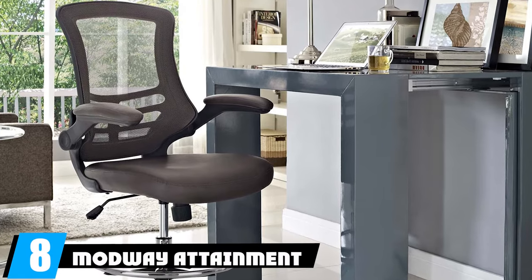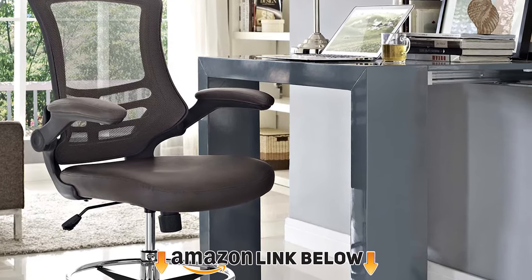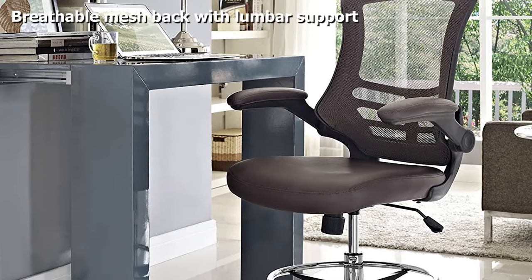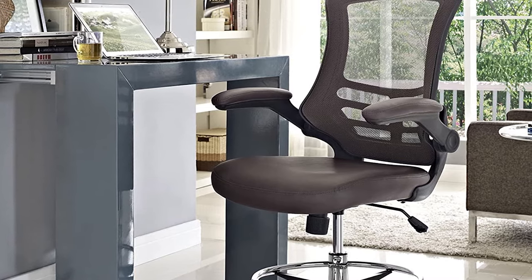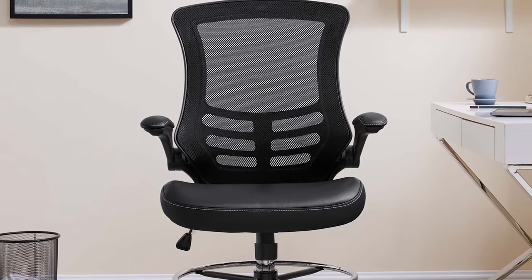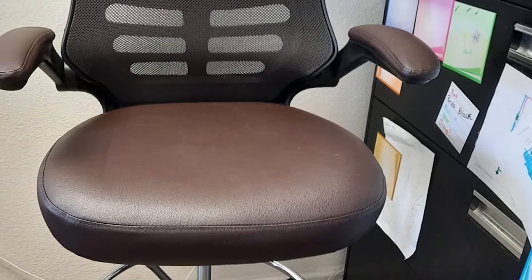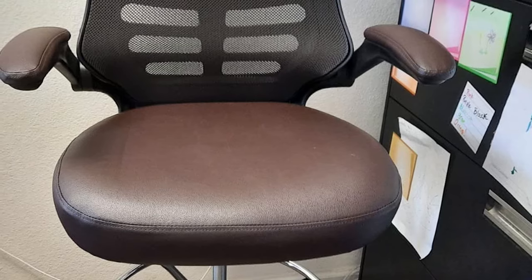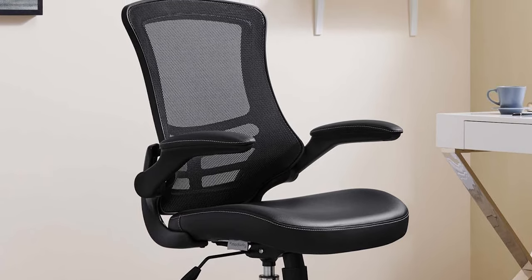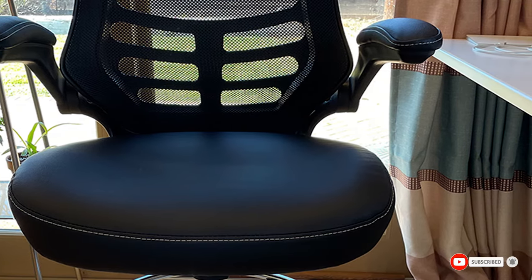At number eight, we have the Modway Attainment vinyl drafting chair. If you spend a lot of time at your desk and have the occasional spill, this vinyl chair is perfect — a simple damp cloth can clean it right up. It offers hydraulic seat controls with 7.5 inches of height adjustment between 22.5 and 30 inches, flip-up armrests for added freedom, and a breathable mesh back with built-in lumbar support to keep your back in proper form.